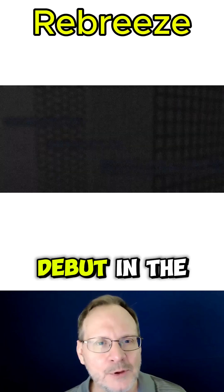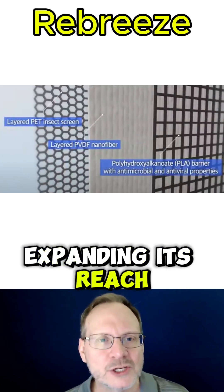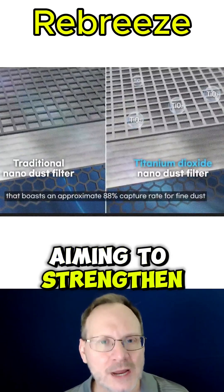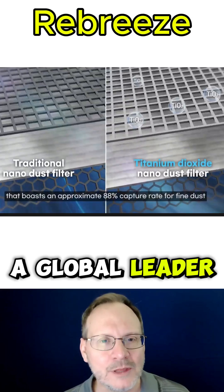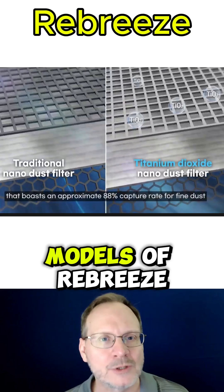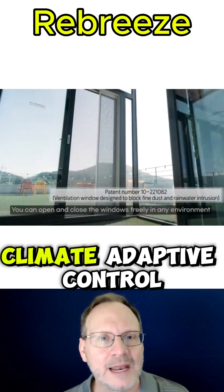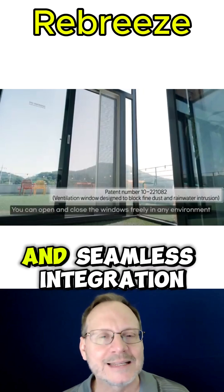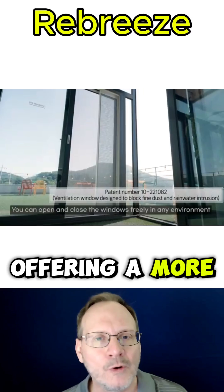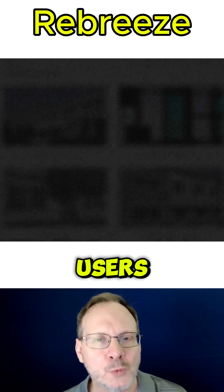After a successful debut in the US, ClearChang is expanding its reach across Asia, North America, and Europe, aiming to strengthen its position as a global leader in smart air purification and ventilation technology. Upcoming next-generation models of ReBreeze will feature advanced AI analytics, climate-adaptive control systems, and seamless integration with smart home platforms, offering a more intelligent and personalized air management experience for users worldwide.